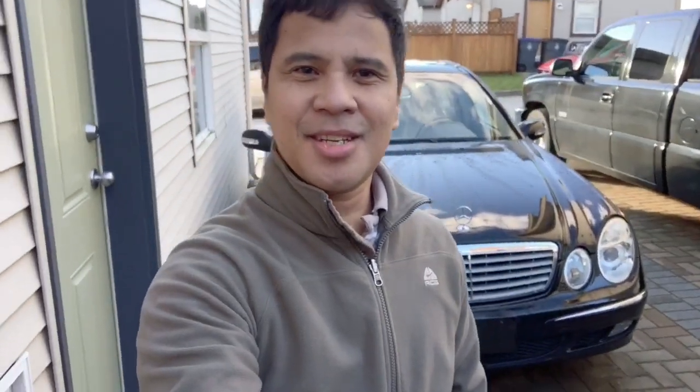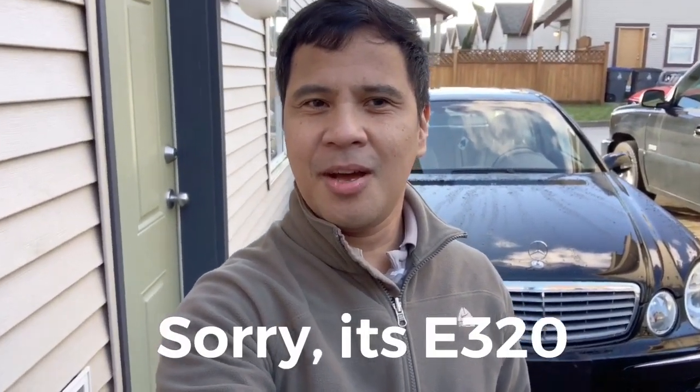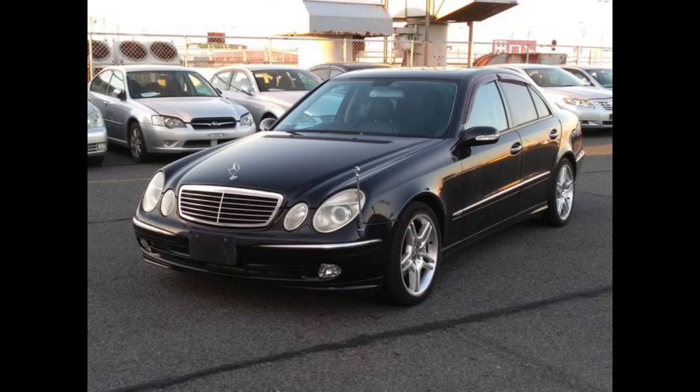Hello YouTubers! It's been raining for quite some time now and today it's sunny. I decided to make a car repair video — this one is something special. Come with me, I'll show you what we have here. This is my Mercedes E350. We're gonna make a car repair video with this one, so stay tuned.